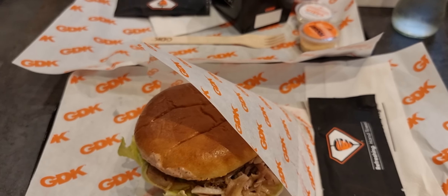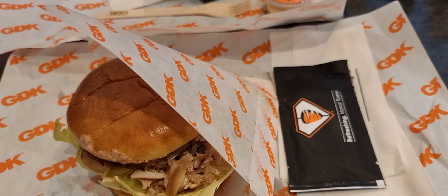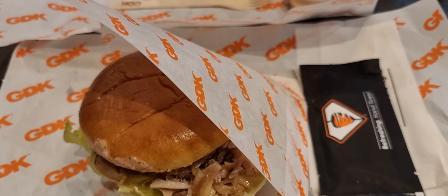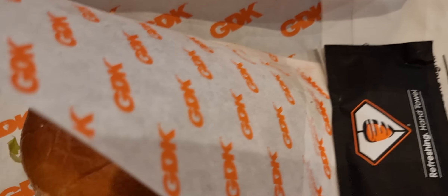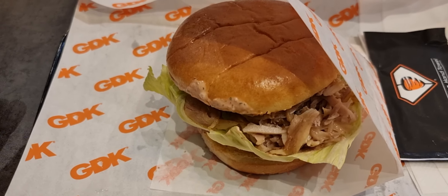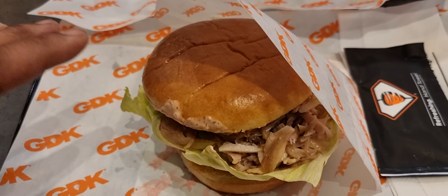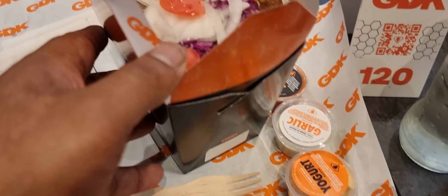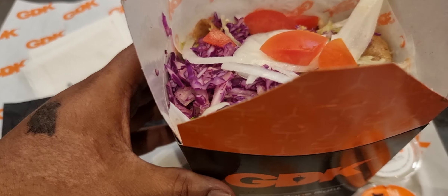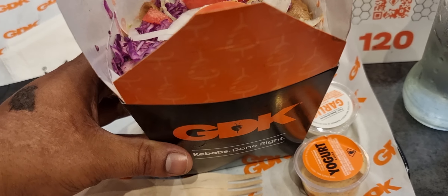Welcome back to my channel, Bangla Food. Assalamualaikum! Today we have a German Döner burger — a chicken burger — and we also brought the box with cheese and fries, which is called the Sierra. It's really nice.